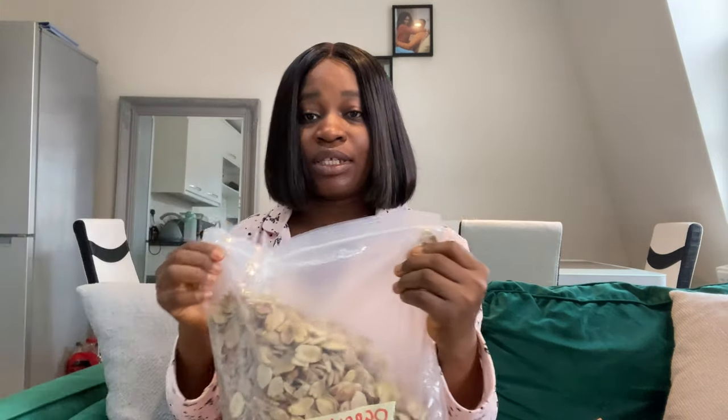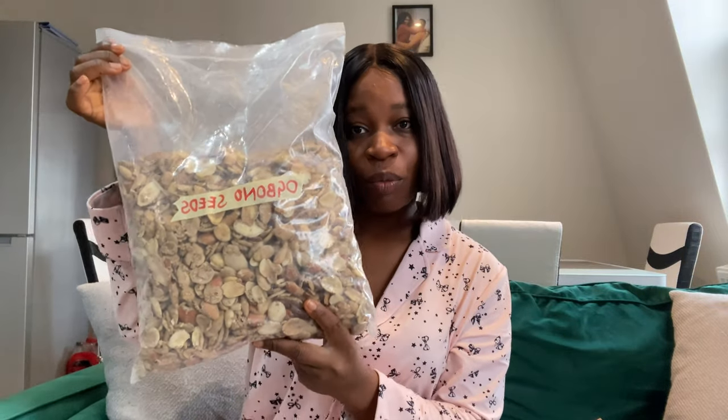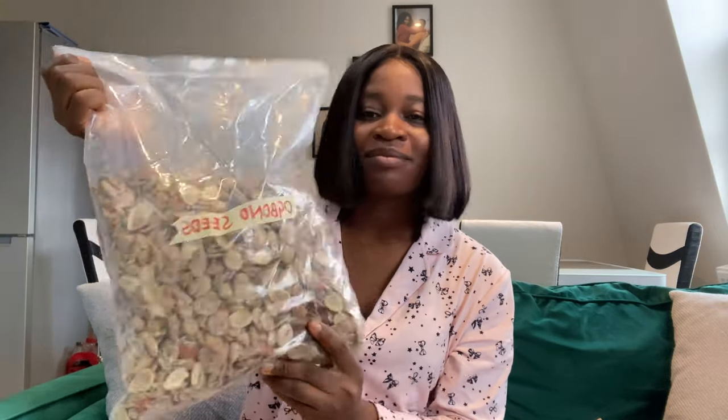I also brought this — this is obono, obono seed. I asked Google and it didn't give me a clear answer, so I said let me just use 'obono.' I'm not going to speak the grammar I don't understand.